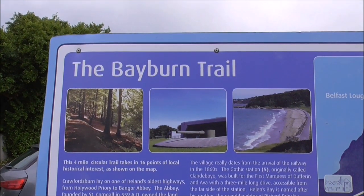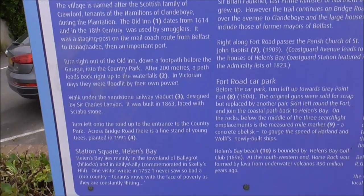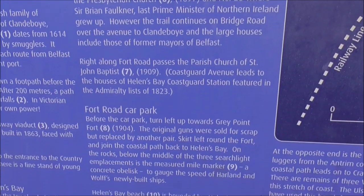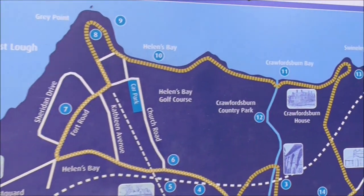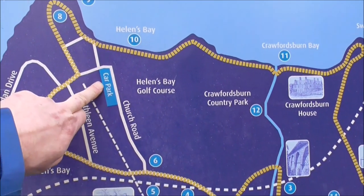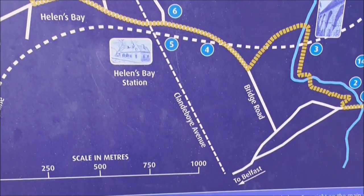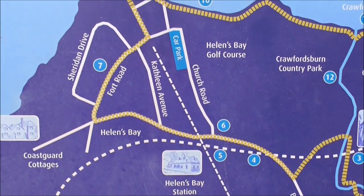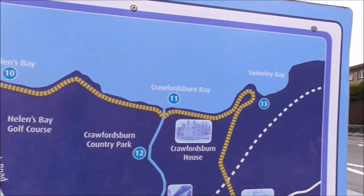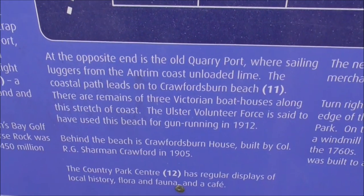And this is all the attractions of Crawfordsburn and Helms Bay. This is where we are — Helms Bay Station, we started off there. And we are down at the car park here. We were down at the beach here. That is Clandiboy Avenue that we walked, from start to finish. Good wee walk. So that gives you some idea of where we are and where we have been.